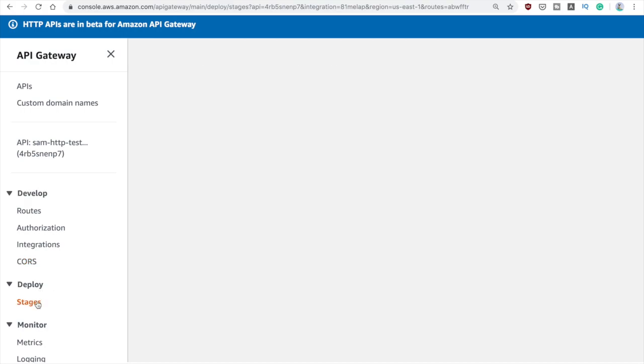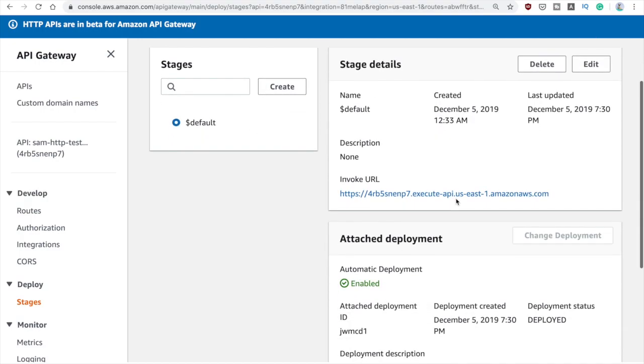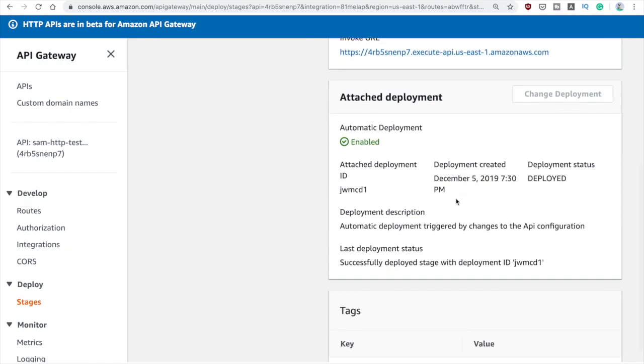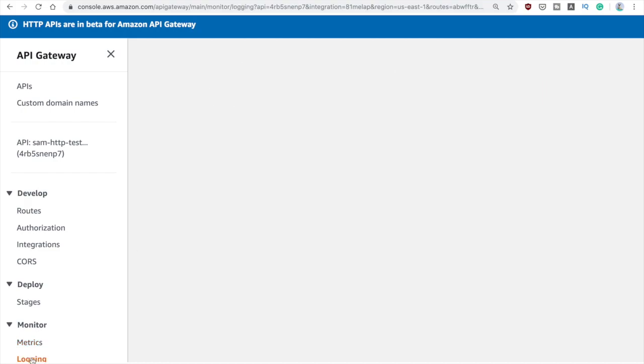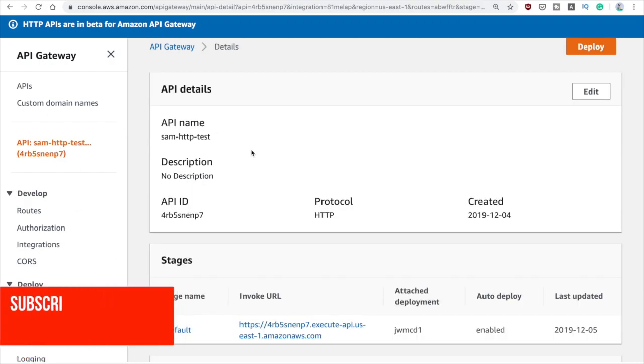We also have CORS support here, so you can define CORS just as we were doing with the traditional API Gateway. Then in the Deploy category we have the stages — in this case we only have one stage created by default — and here you can see how it's deployed and the status. And in the Monitor section we see the metrics for it. You have to enable metrics and logging for the HTTP API Gateway just as you were doing for the traditional REST endpoint.